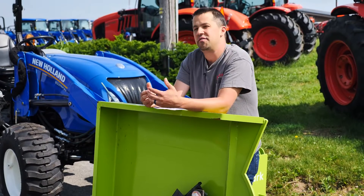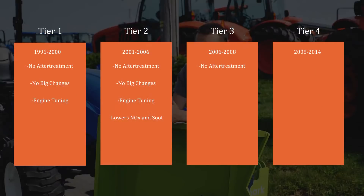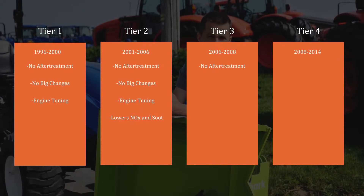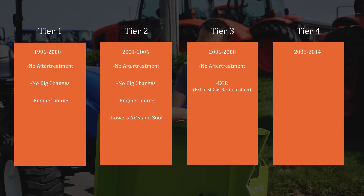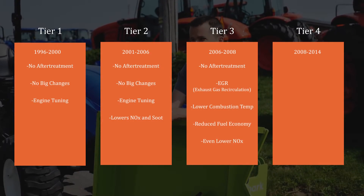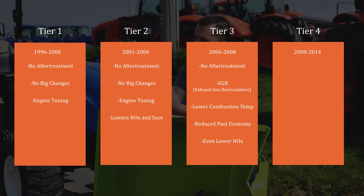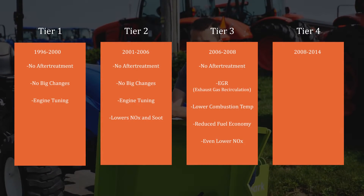The first point where we would have seen the impacts of engine tuning was Tier 3, which came in right around 2008. The major mechanical system put in place to address emissions in Tier 3 was EGR — Exhaust Gas Recirculation. EGR, when used, lowers combustion temperatures and impacts the efficiency and fuel economy of the engine a little bit. We started to notice that — we could see the difference between a Tier 2 and a Tier 3 engine.